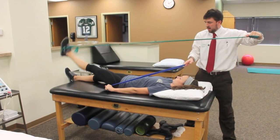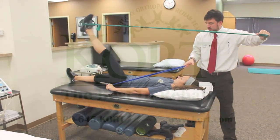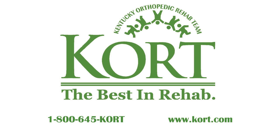If you have questions, you can visit us on the web at court.com, or call any one of our Kentucky or southern Indiana locations to find out more information. Call to get moving today and stay mobile for a lifetime.